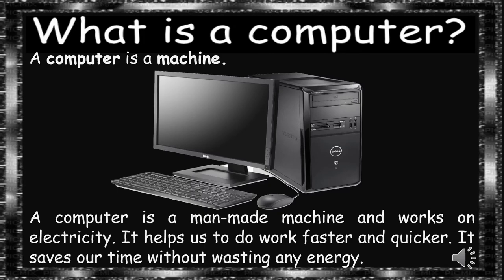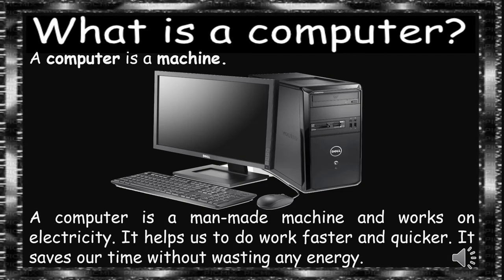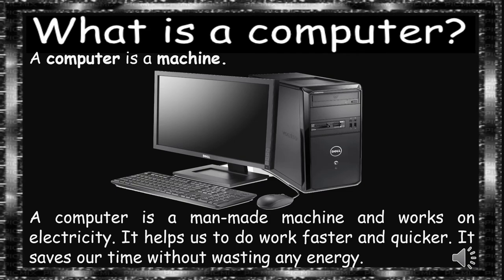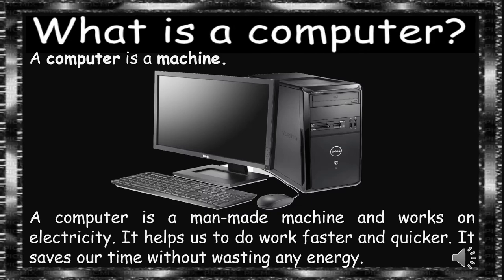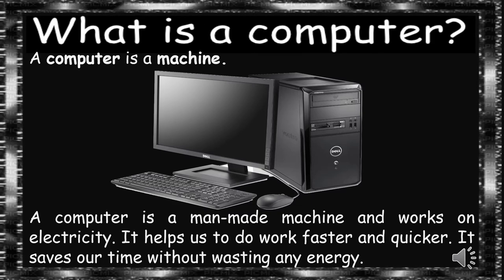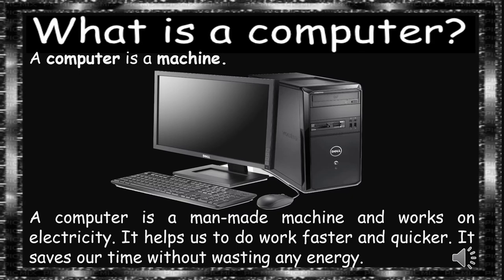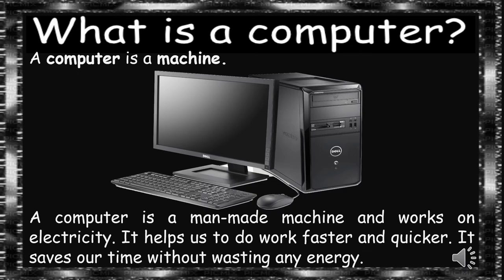What is a computer? A computer is a machine. You can see the image of a computer. A computer is a man-made machine and works on electricity. It helps us to do our work faster and quicker. It saves our time without wasting any energy.